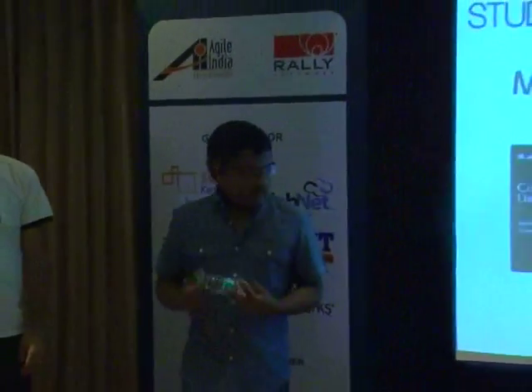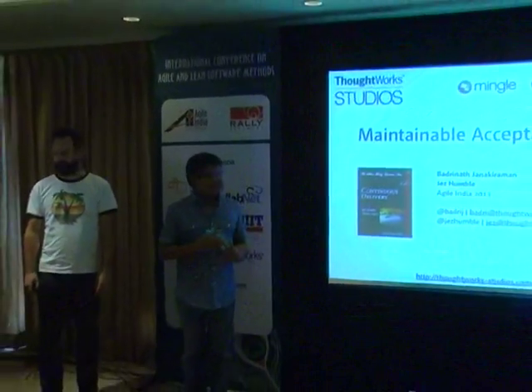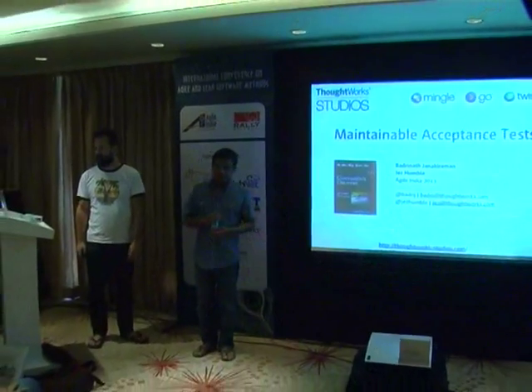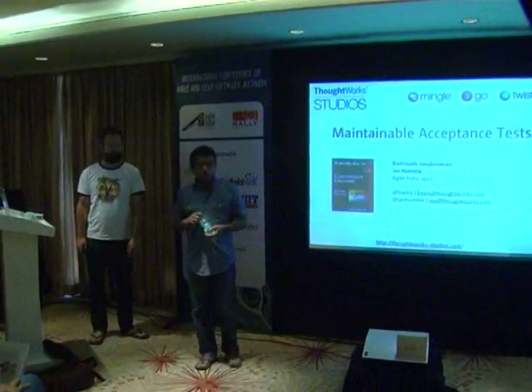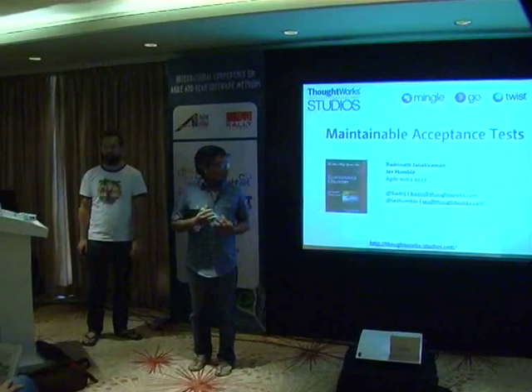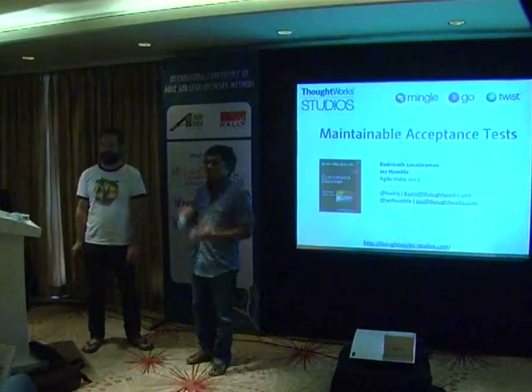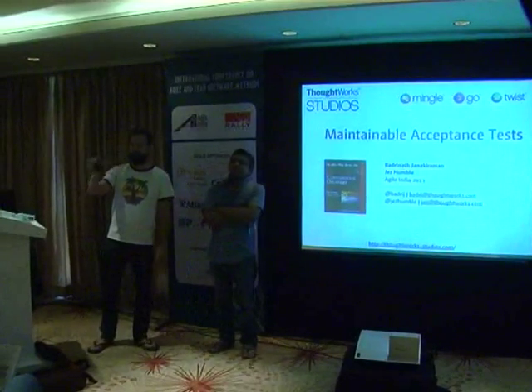And I'm Bhatranath Janaki Rahman. I work at Studios as well. I'm a developer — recently I've been playing more of a product owner role, but that's just the past few months. I've been with ThoughtWorks for about 11 years now, and most of that I've been doing code — writing code as either a Java or a Ruby developer and working with some pretty big hairy automation test suites as part of that.